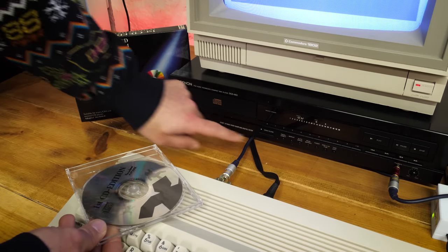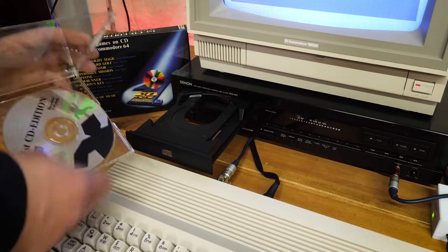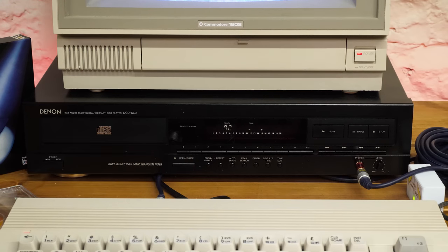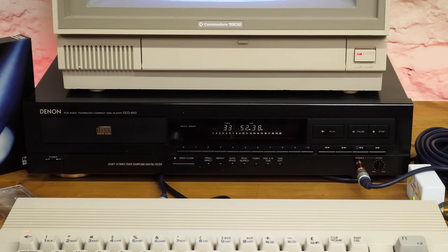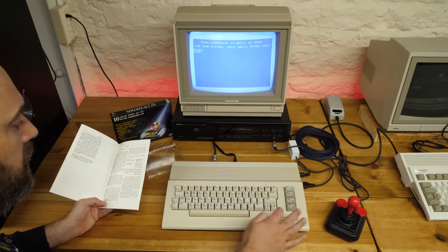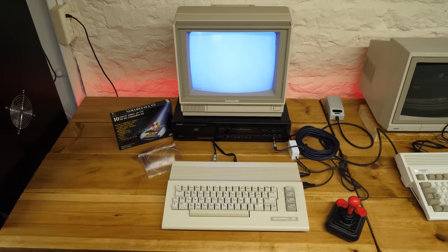Now the moment of truth — let's put the CD in. That CD tray is moving at a pretty leisurely pace; I suspect it's seen better, more agile days. The CD player is picking up 33 tracks and over 52 minutes of audio — 33 tracks for 10 games and 5 music tracks. The manual says every track is repeated on the CD so that if a track gets scratched, you might still be able to use the second version. To use the CD, you just type load and press enter, then press play on the CD player.